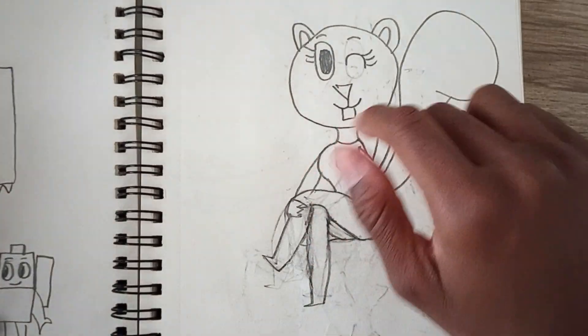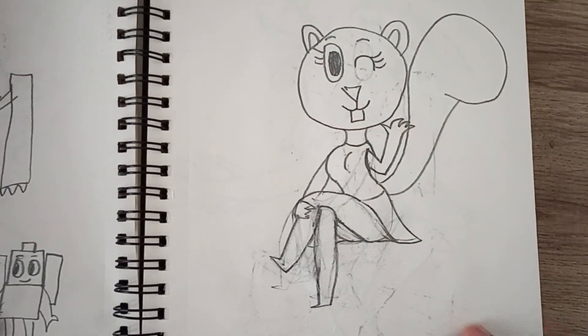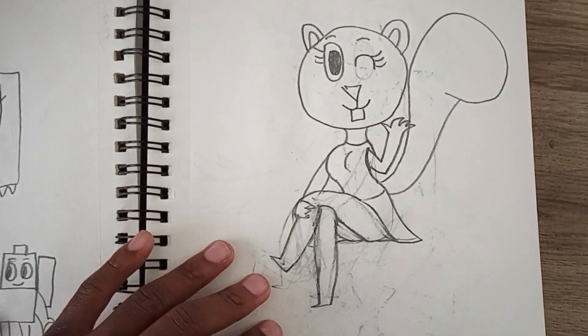And here is Figgy the squirrel saying hi to you guys. I guess she's just chilling too.